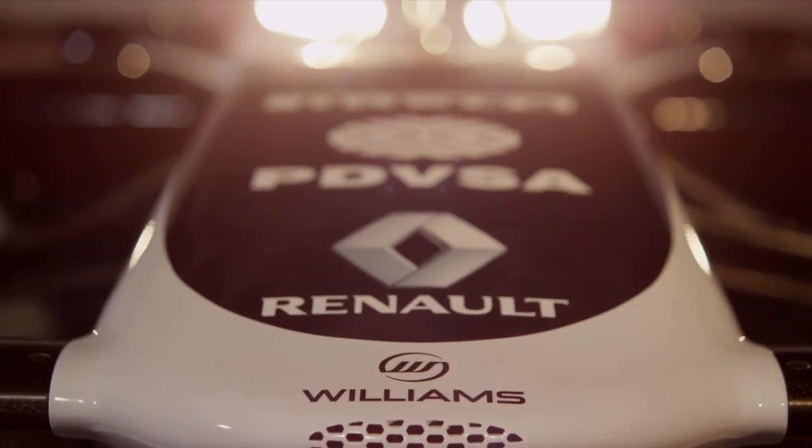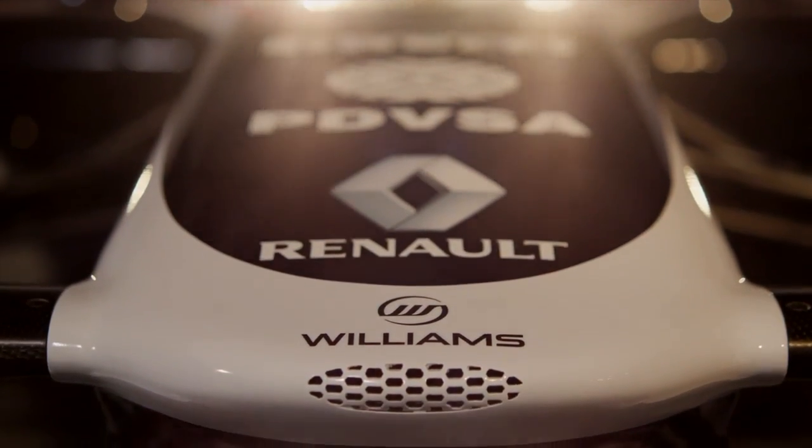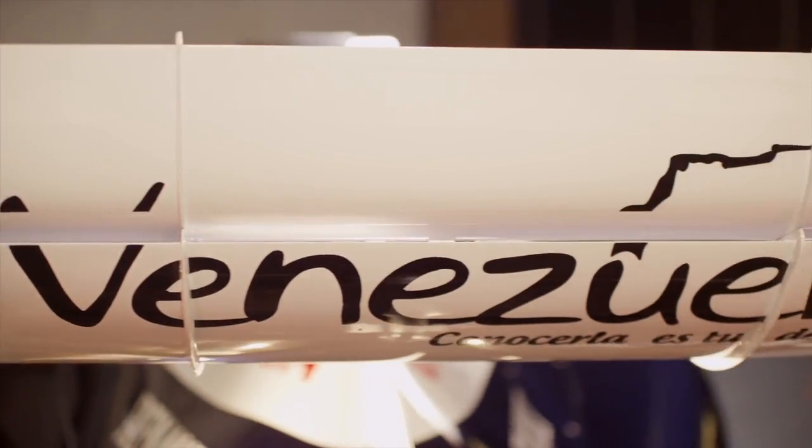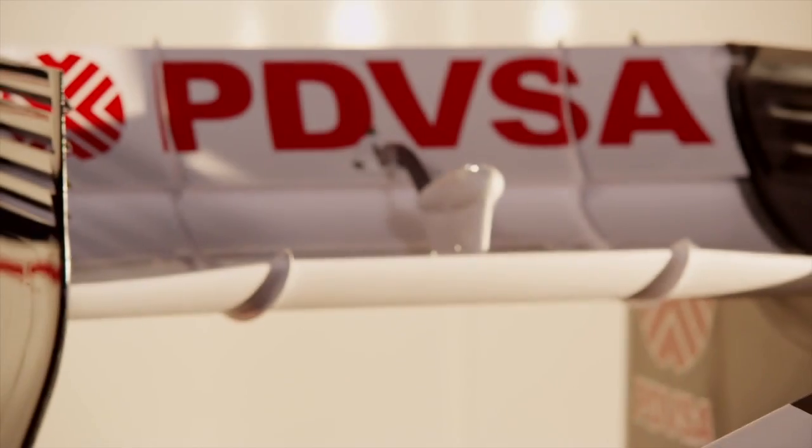The key regulation changes for 2013 have really been quite mild compared to what we've seen over the last few years. There's a very subtle change to the nose — a vanity panel has been added to remove the step, which was a bit contentious last year. There have also been a few changes to the DRS regulations regarding how they're activated during a race.